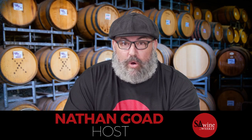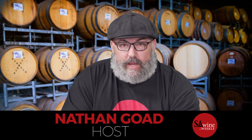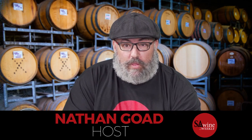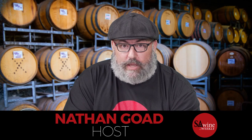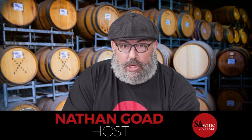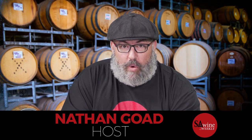G'day, welcome to SA Wine Weekly. I'm your host Nathan Goad. On SA Wine Weekly, we go through three amazing wines. We taste the wines, we pair them with delicious foods. We've got the winemaker with us to ask questions about. If you ask a decent question or put a decent comment up, you can win the bottle of wine. Stay tuned toward the end of the show as well, because we have an amazing deal for wine lovers.